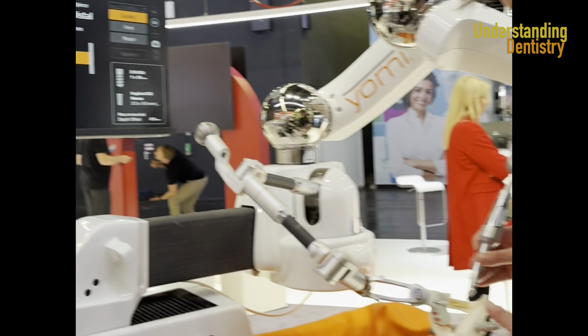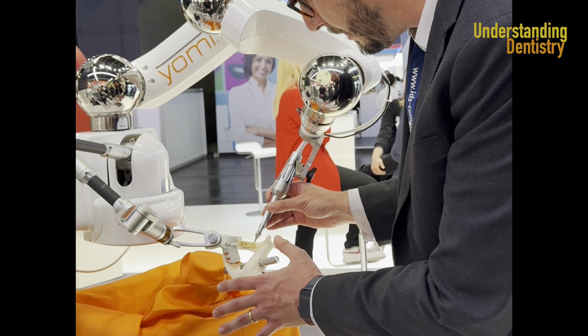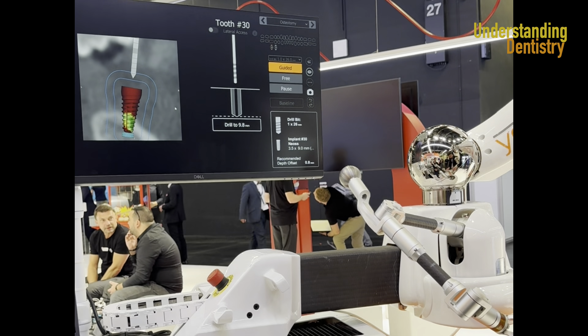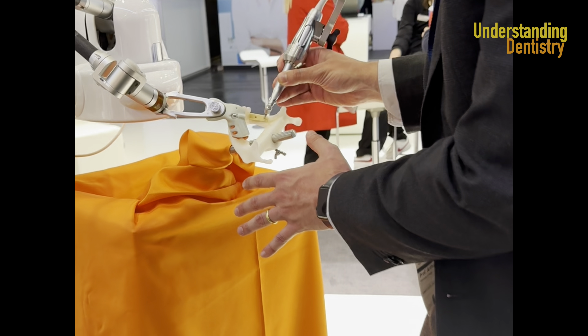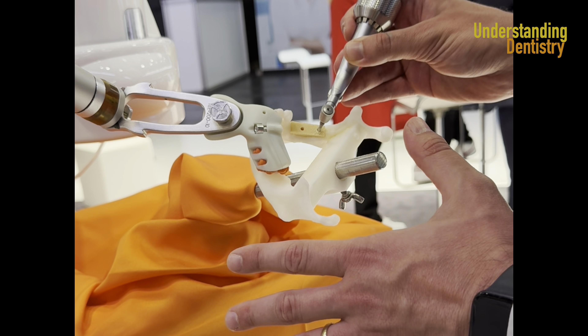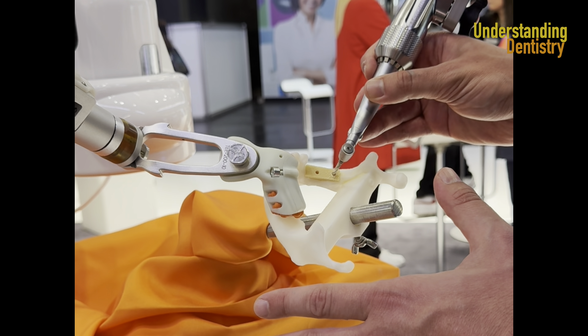First finish getting the angle, a little distal. That's it. Now I hit the foot pedal and go all the way down. I feel the bottom — it doesn't allow me to go further. So the mandibular canal is protected. And now I go back.